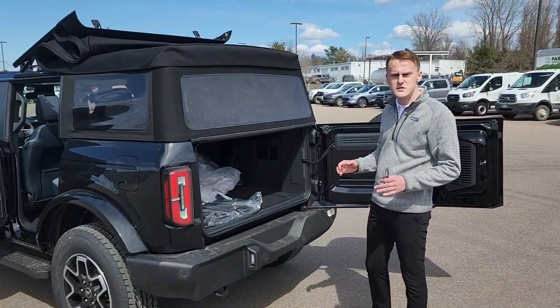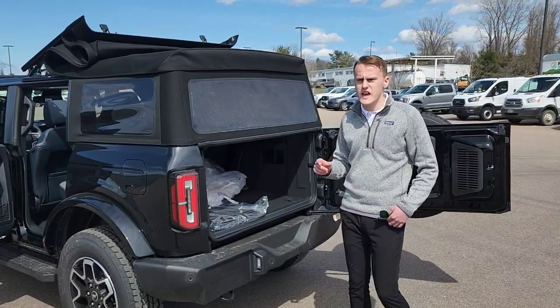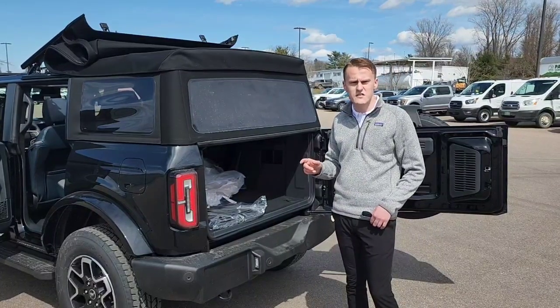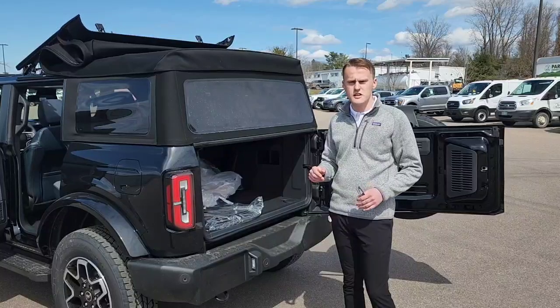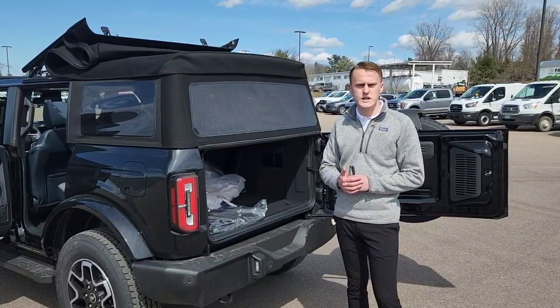Speaking of accessories, there are over 200 Ford accessories that you can get for the Bronco. This one is available — we currently have three in stock. If you have any questions, please give me a call. My number is 802-865-8123. Thank you so much.